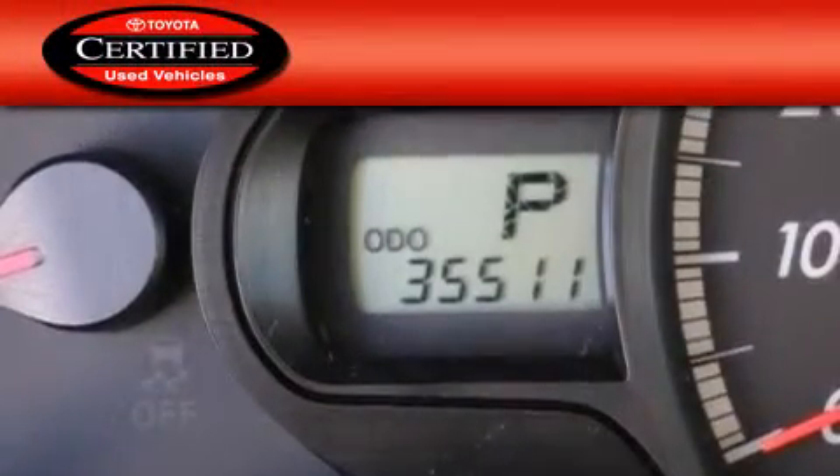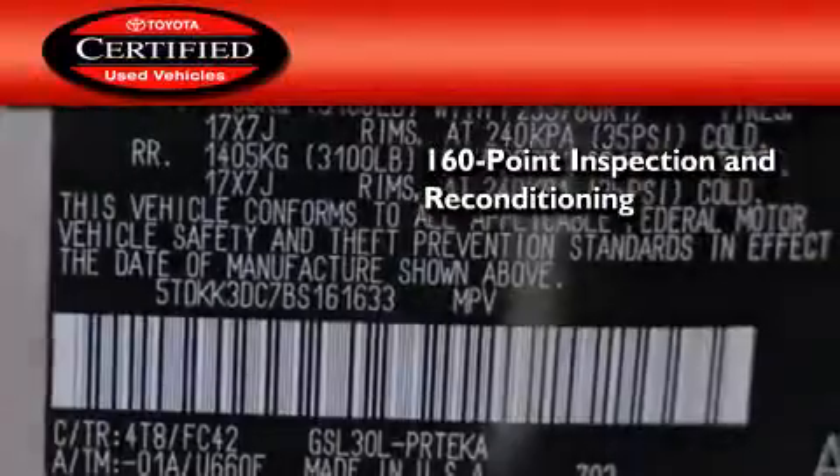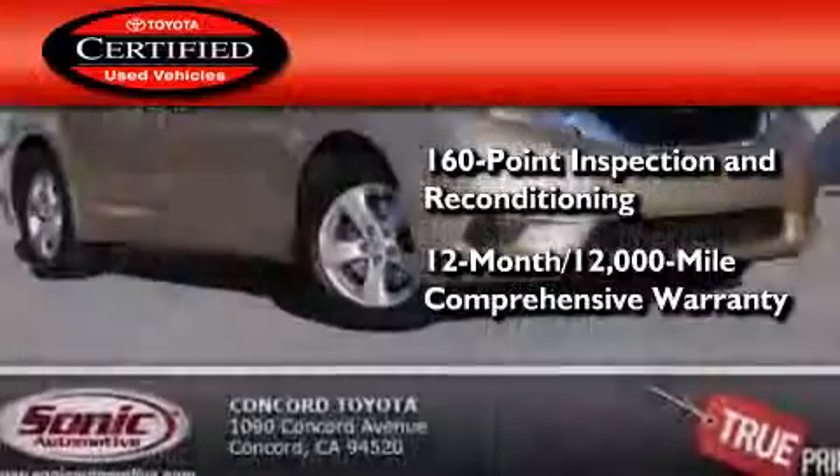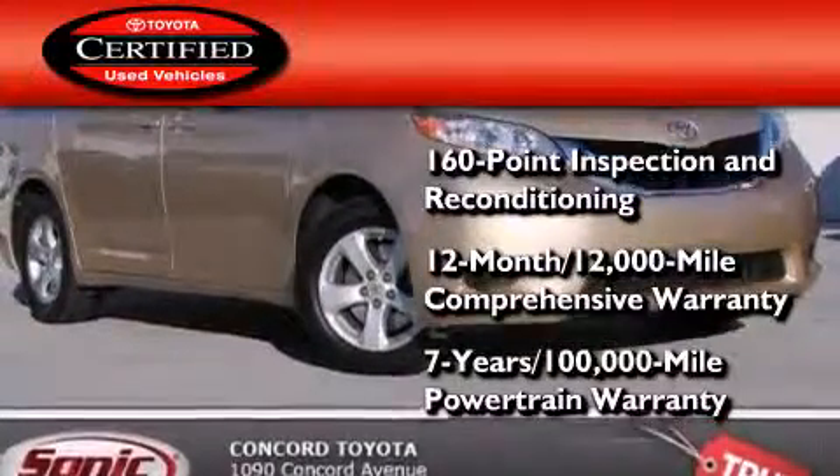Toyota's certification includes a 160 point inspection and an extensive reconditioning process, plus a 12 month, 12,000 mile comprehensive warranty and a 7 year, 100,000 mile powertrain warranty.